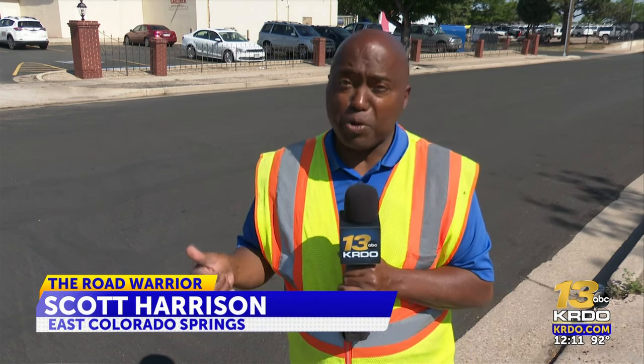The slurry seal is an upgrade because it's quieter due to less tire noise, and that makes it great for neighborhoods. In Colorado Springs, I'm the Road Warrior, Scott Harrison for KRDO 13.